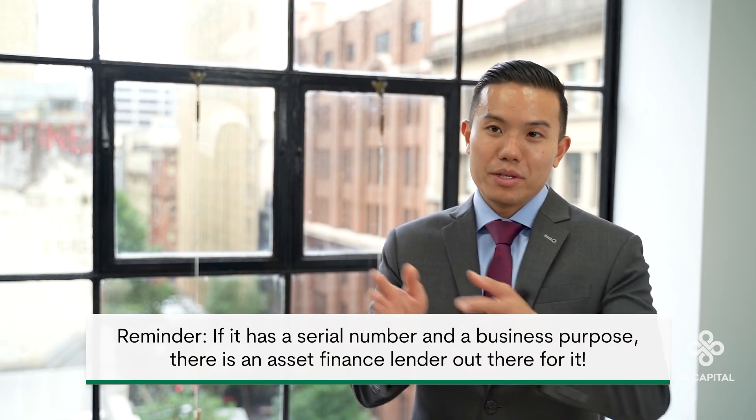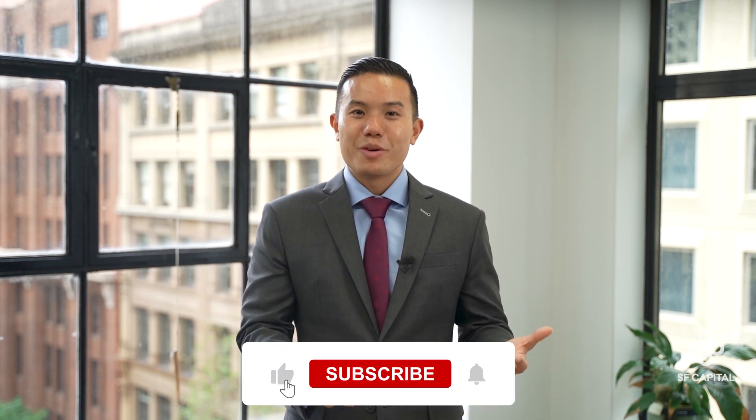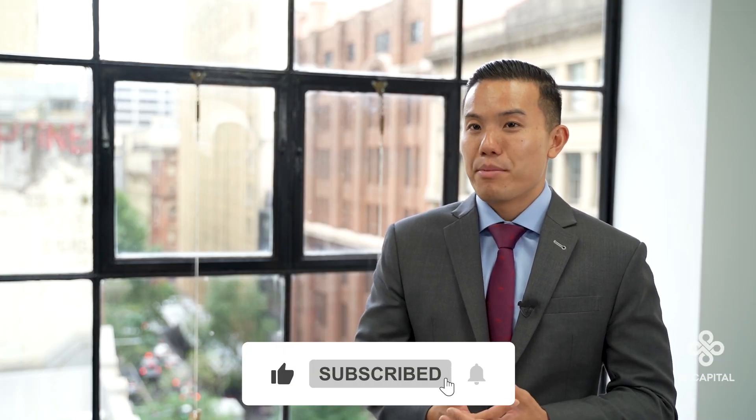In our next video, we will explain the requirements to get these approved, because not all products and lenders are created equal. So there you have it — the three categories of assets you can finance and the four products available. Remember, if it has a serial number and a business purpose, then there is a lender out there who will finance it. If you enjoyed this video, please let me know in the comments below. Subscribe for the next one and don't forget to follow SF Capital on Facebook, LinkedIn and Instagram. I look forward to seeing you in the next one.